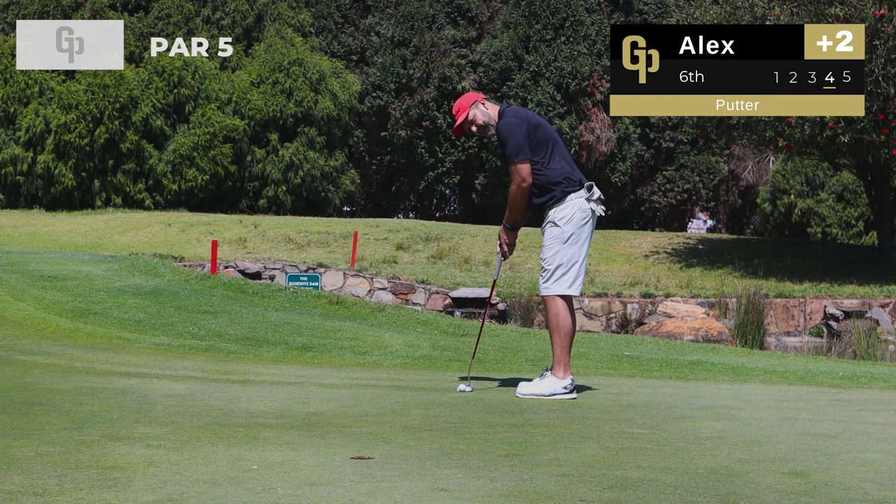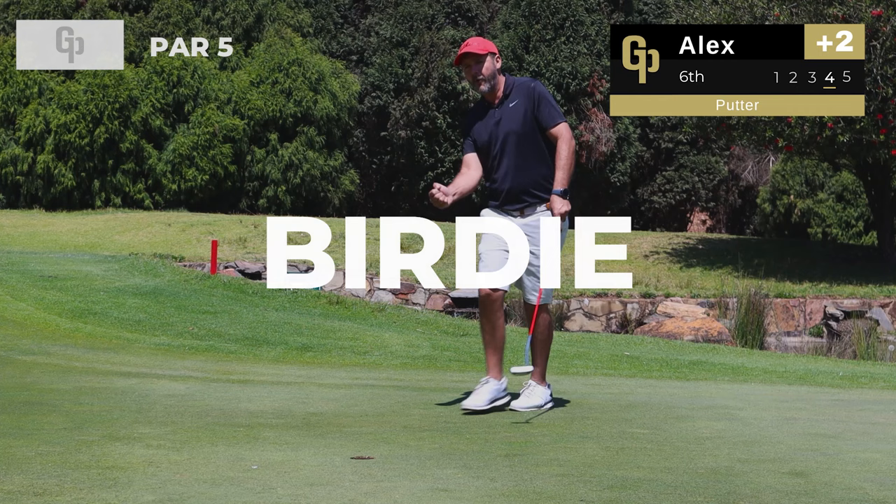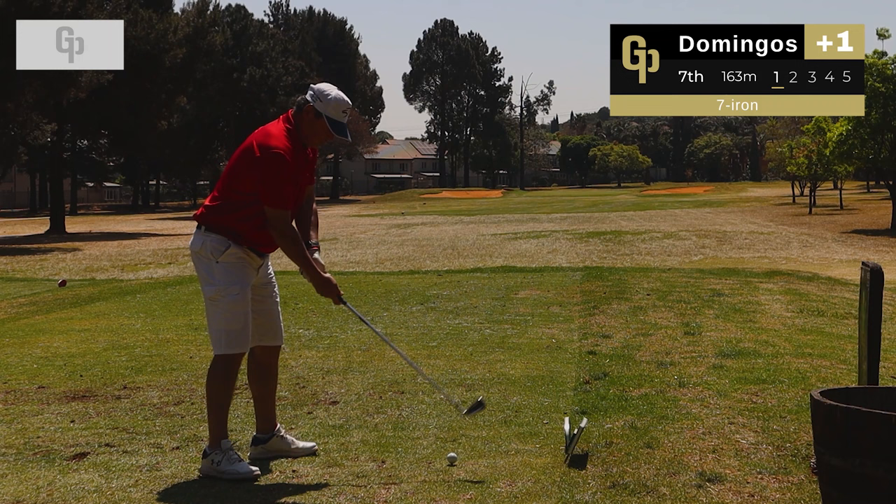Let's see how good Alex is with the flat stick — come on, we need a birdie to bring it back. That is one over par — he's just made a birdie!